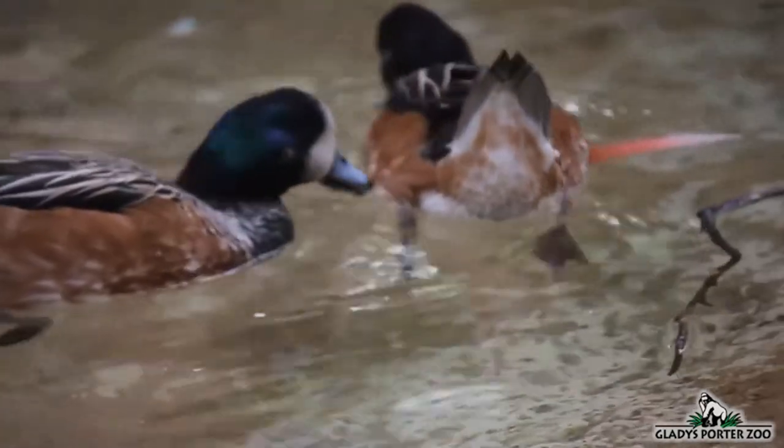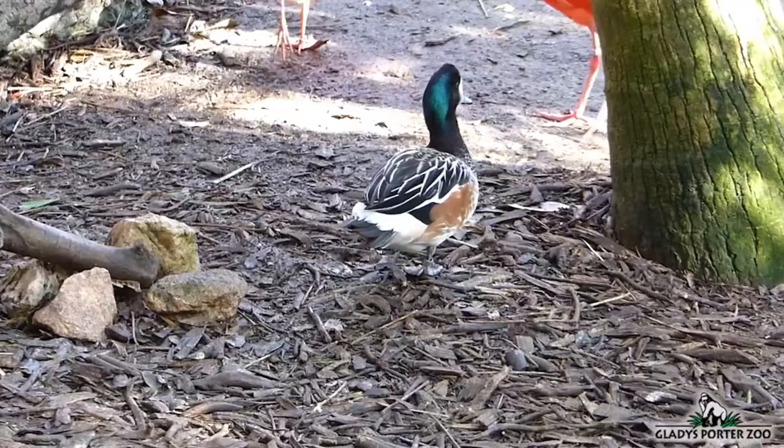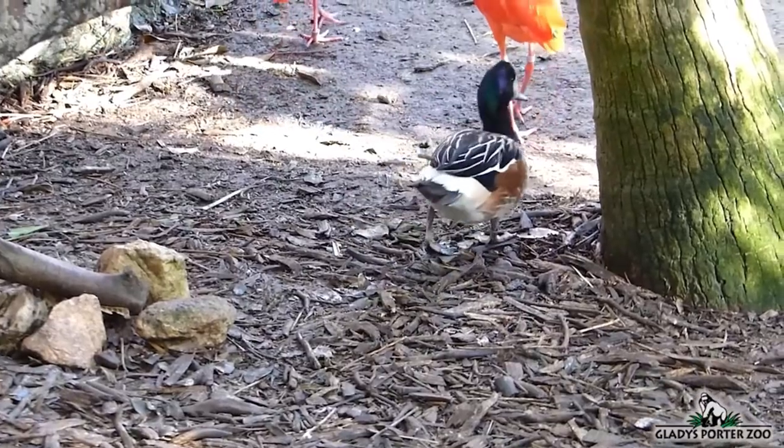This is a very widespread duck, and thankfully, human activity has not had very much of a negative effect on their global population.